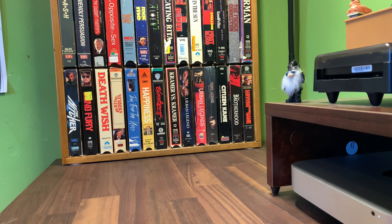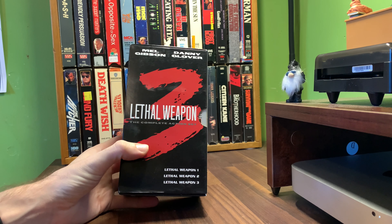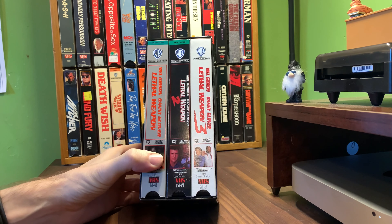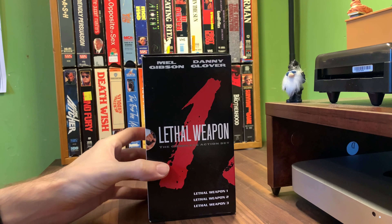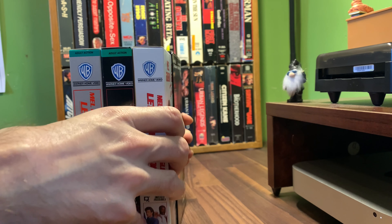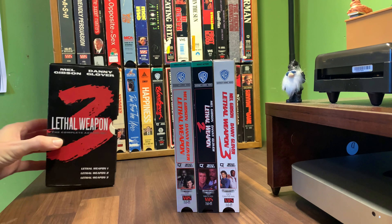Welcome back family and crew. Today we're looking at the box set of Lethal Weapon: The Complete Action Set — Lethal Weapon 1, 2, and 3. It's a three-tape set in a black box. The trilogy stars Mel Gibson and Danny Glover, as we all know.